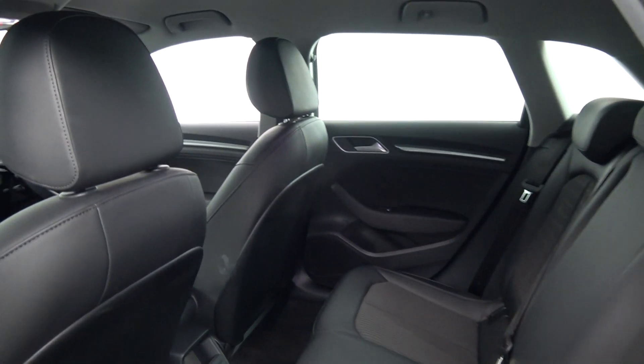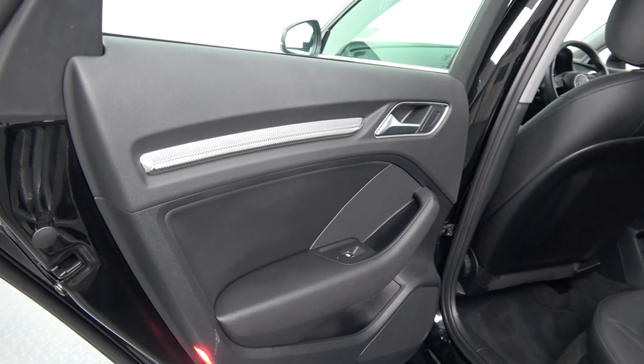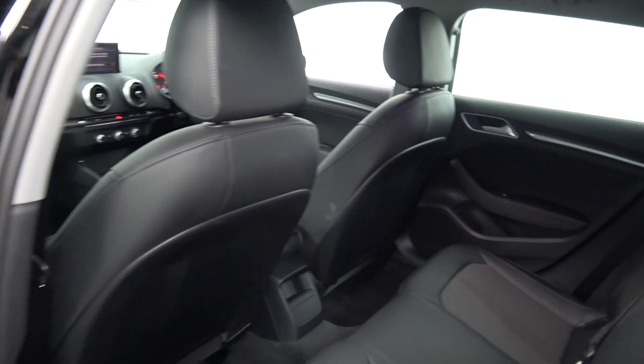We have your ISOFIX and all your standard safety features in place. Your seats will split and fold 60-40, and the vehicle is offered in immaculate condition throughout.